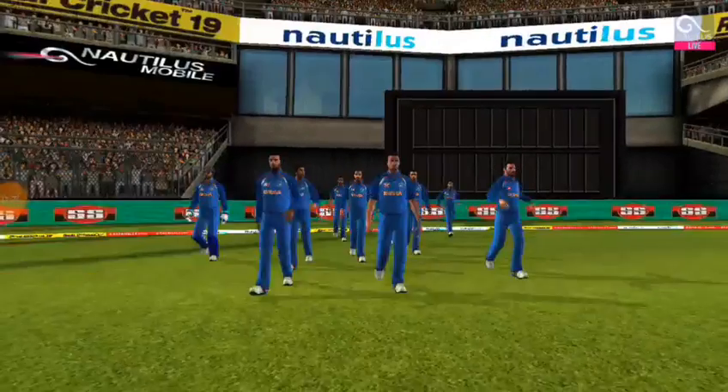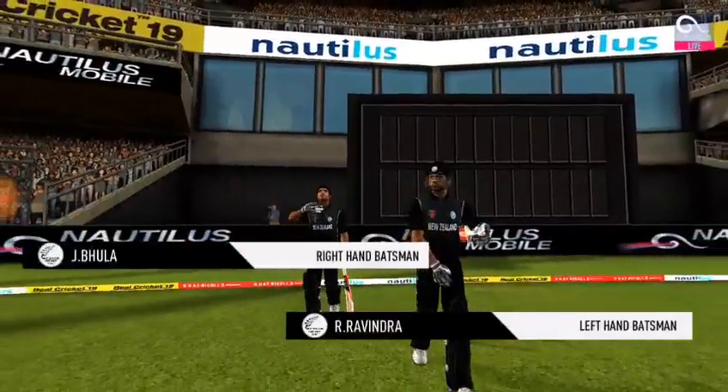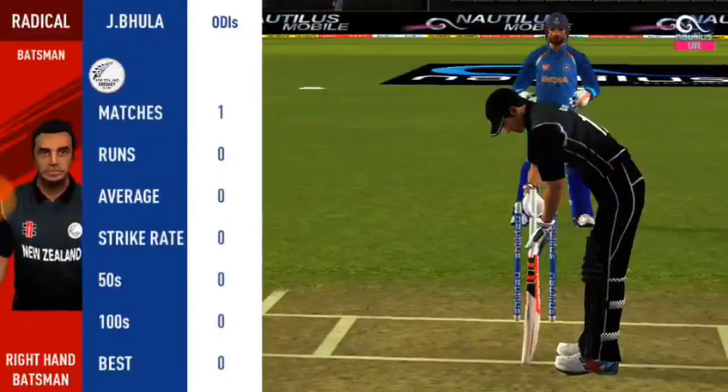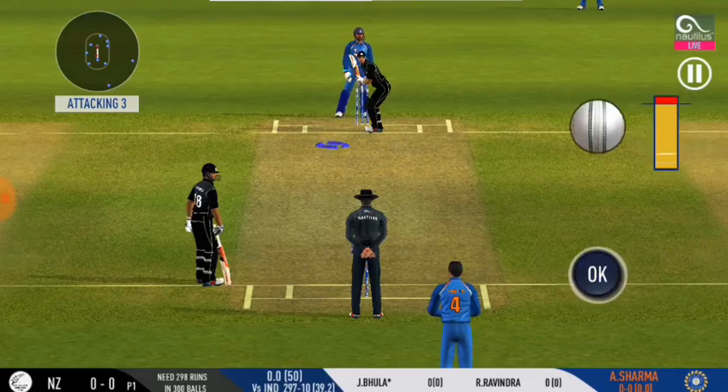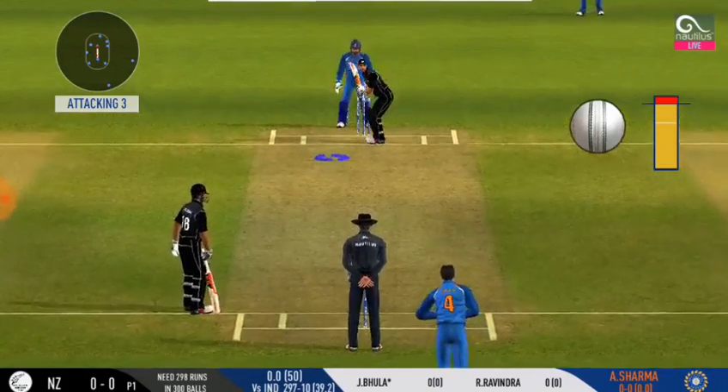We are back live. The fielding team needs to stay sharp — we are in for a great contest. Spinner into the attack. That's a difficult field to bowl to — the bowler has to be very tight with his line and length.